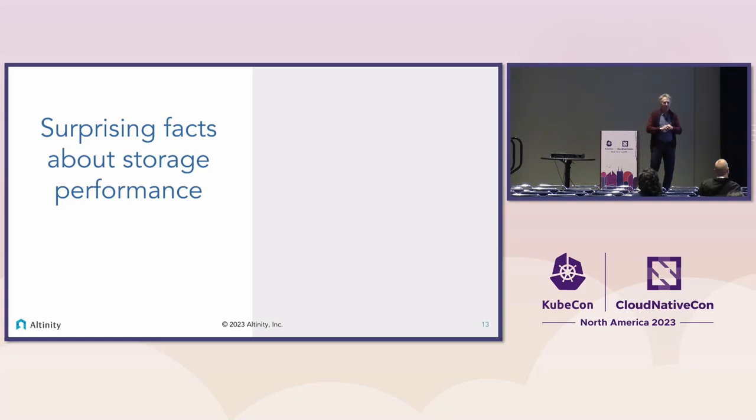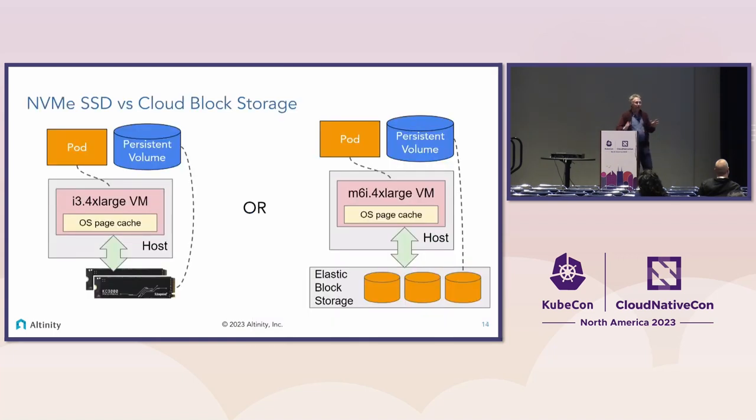Let's take a quick detour and talk about storage in more detail. If you were doing a rewrite performance test comparing EBS versus locally-attached NVMe SSD, which would be faster? Most people would vote NVMe SSD. Let's look at what actually happens.